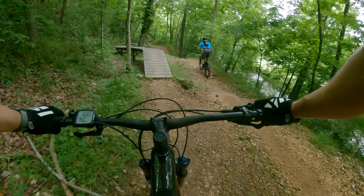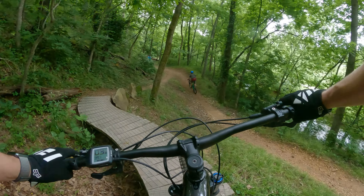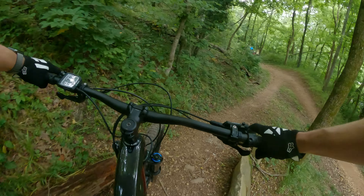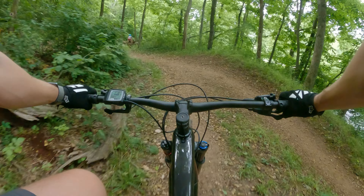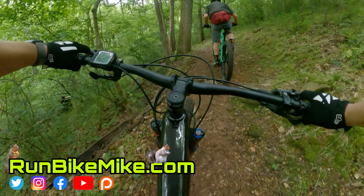Hit up Smiley Bike Rentals down in Bentonville if you're down there. They're super friendly — they deliver it to you and they pick it up. Amazing company and amazing bike. If you guys like this video, give it a thumbs up, leave me a comment below, and don't forget to subscribe.